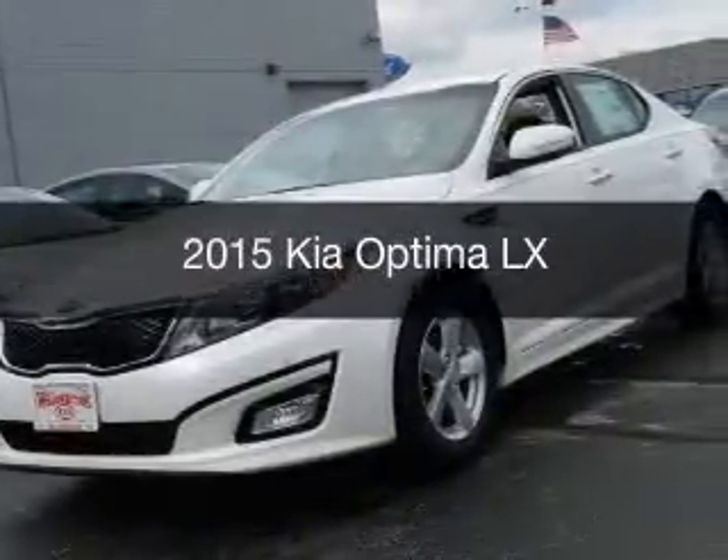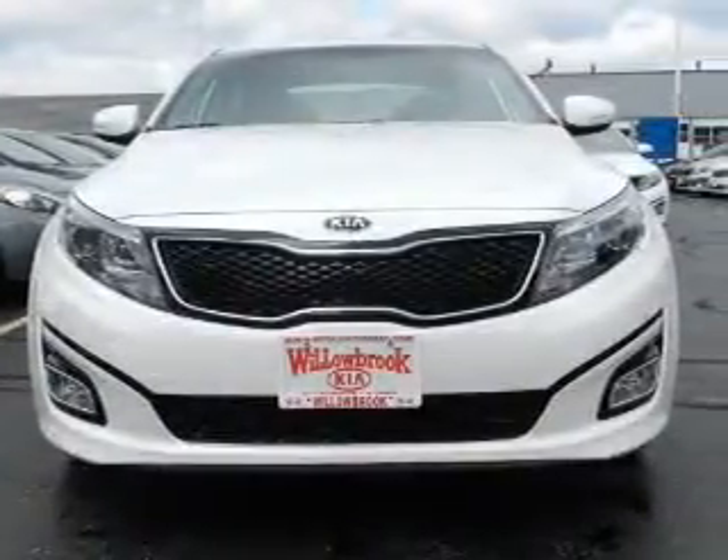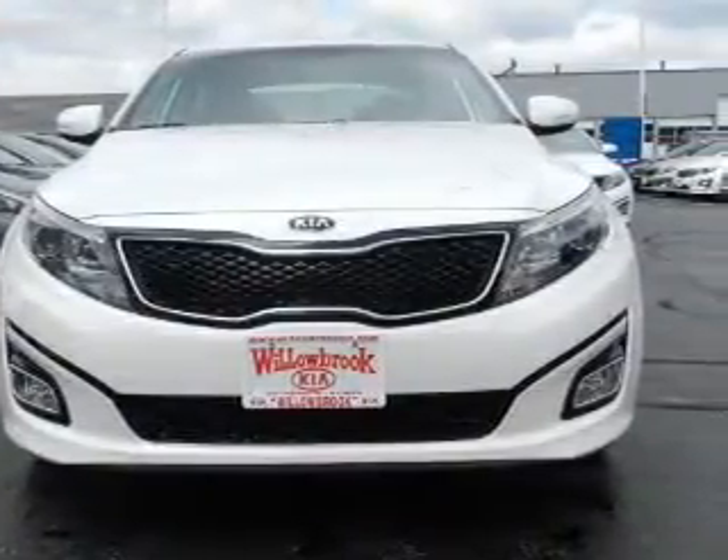This is a new 2015 Kia Optima. It's powered by front-wheel drive, a 2.4-liter, four-cylinder engine, and a six-speed automatic transmission.